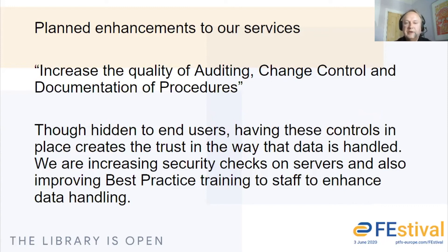The next thing we're very keen on doing is to increase the quality of auditing, change control, and documentation of procedures. We realise that with GDPR legislation and ISO audits, although this is hidden to most end users, having those controls in place creates trust that we are being very careful with the way your data is handled. We're looking at increasing security checks on servers and also improving best practice training for our staff, so we are very much taking care of your data.